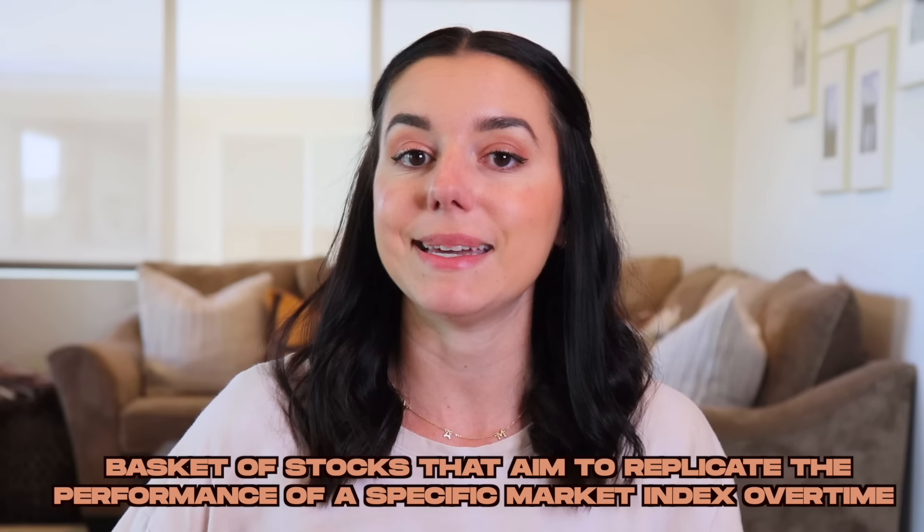index funds are basically a basket of stocks that aim to replicate the performance of a specific market index over time, such as the S&P 500 — basically a list of stocks that you can track the performance of. The S&P 500 index fund — but I'm getting ahead of myself, let's move forward.